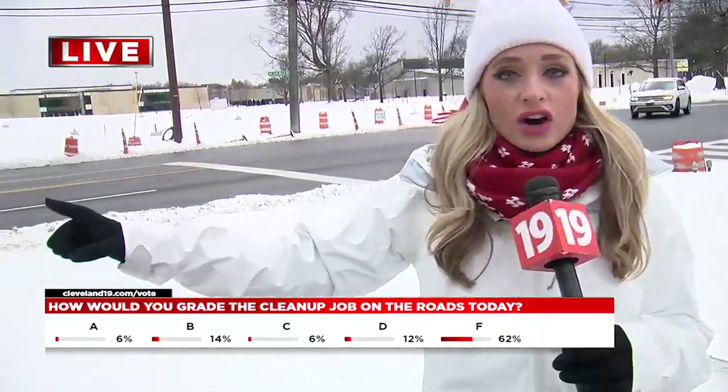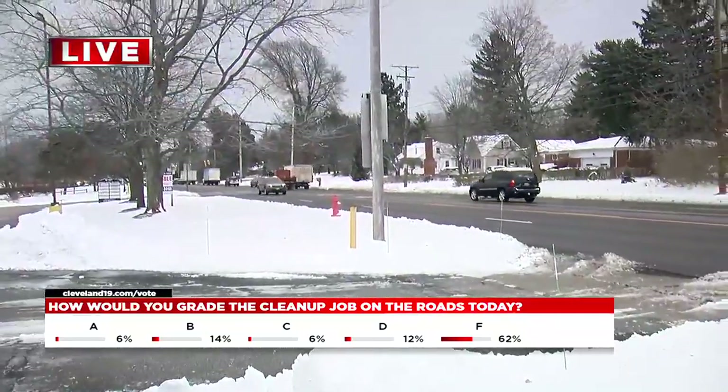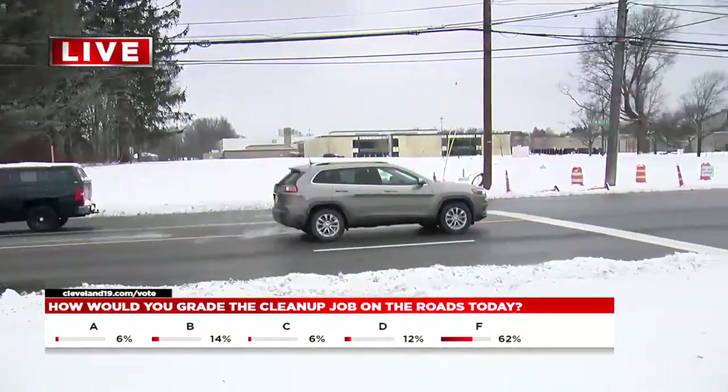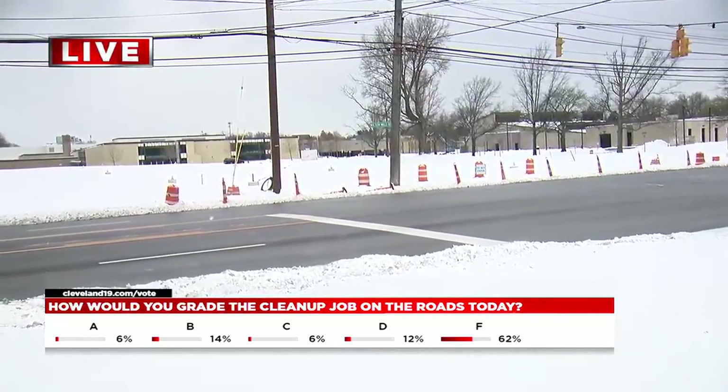Yeah, even though the east side usually gets the most snow and got a lot with this storm, the roads are looking pretty good but they're still pretty slick, so if you're heading out make sure to drive slow. We are right here off of Wilson Mills Road right outside the high school, and things are looking pretty good — people traveling at a good rate — but the high schools, all the schools, they were closed today so students got to enjoy a snow day.